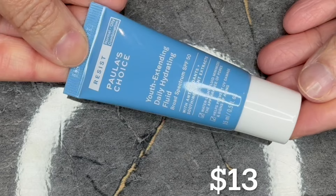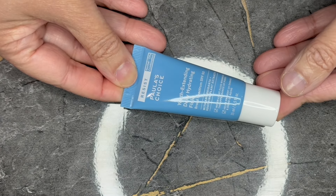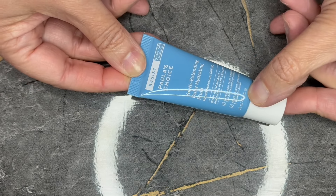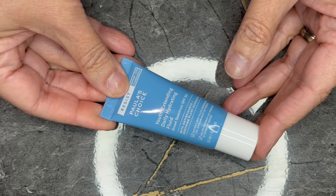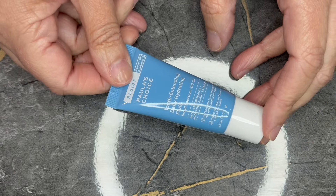Next we have from Paula's Choice. This is the Youth Extending Daily Hydrating Fluid SPF 50 in a 0.5 fluid ounce tube. This is their mini size, and you can get it at Sephora for $13.